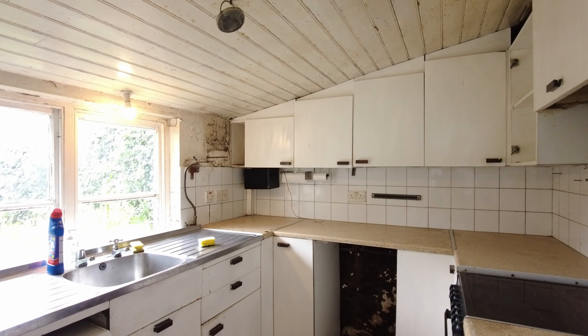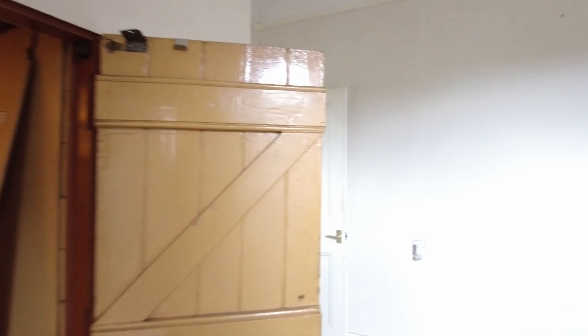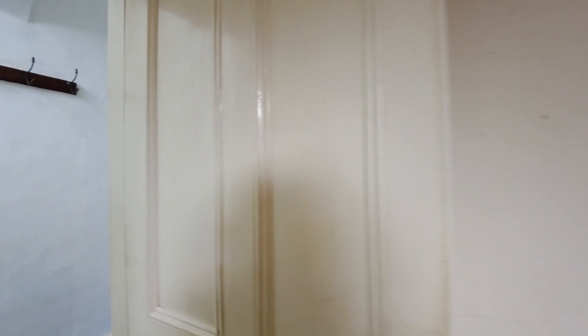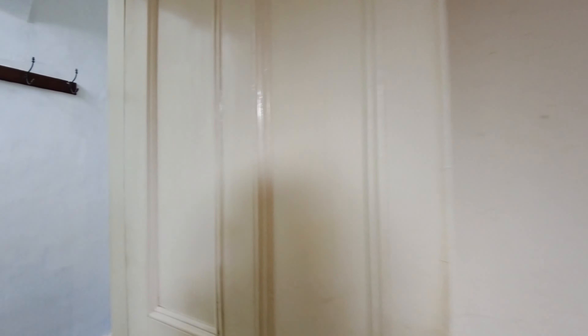It is a basic kitchen that's here — something the next owner is going to be focusing on. It's in a lean-to off the back of the property. Before we go outside, let's have a look upstairs — three bedrooms to show you.